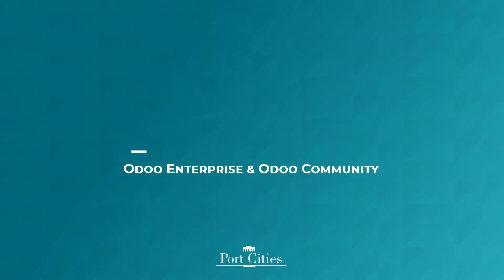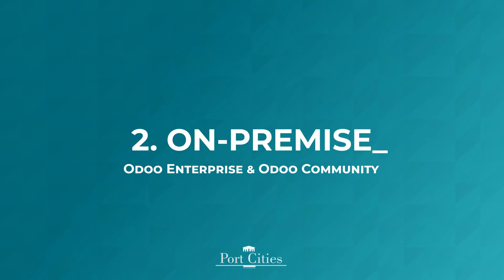Also, if you don't want to invest in purchasing hardware and hiring an internal IT team as well as a database administrator if you don't already have one. Let's talk about our second hosting option, which is on-premise hosting. This is for both enterprise and community versions. If you want to have full control of your hardware and software, then on-premise hosting is for you. In this case, you are going to host your Udo system on your own infrastructure.